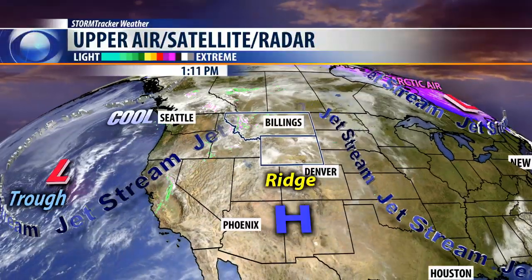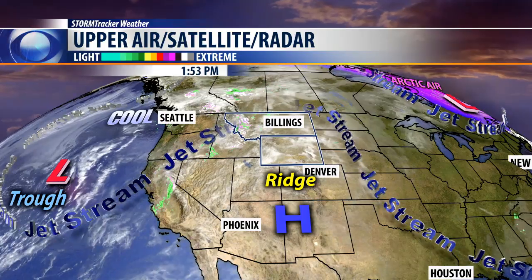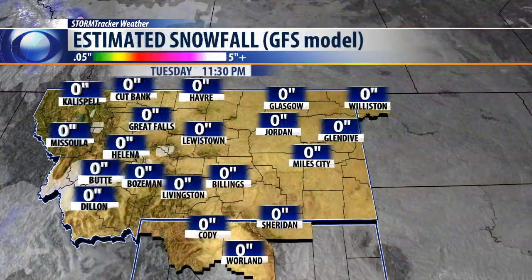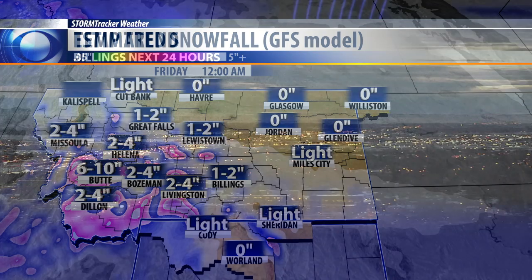A big upper-level low pressure cell in the Pacific Ocean continues to stream copious amounts of moisture into the Great Basin area and into western Montana and eventually into the Billings area. By Thursday night into Friday morning, looking at one to two inches of snow for the Billings area, probably more like four to six inches by the time Friday is over. More like six to 12 inches for Butte, and two to four inches across the rest of south-central and southwestern Montana.